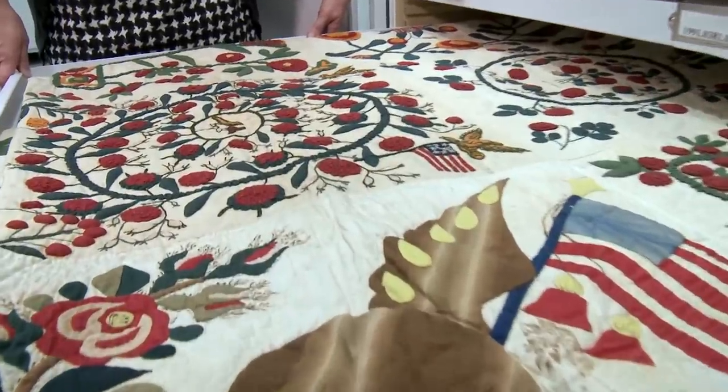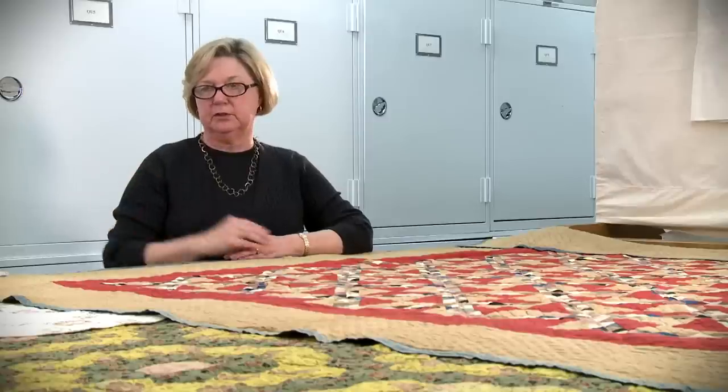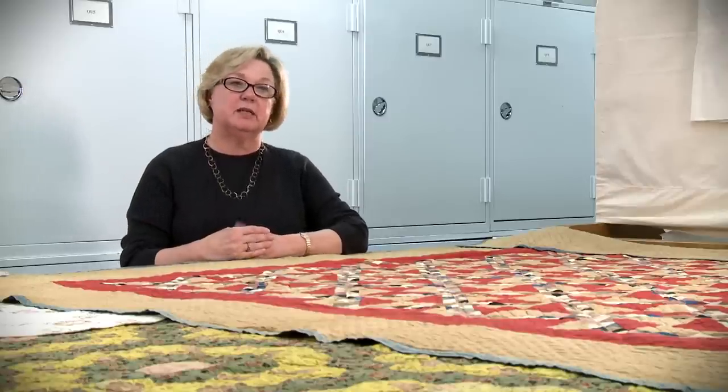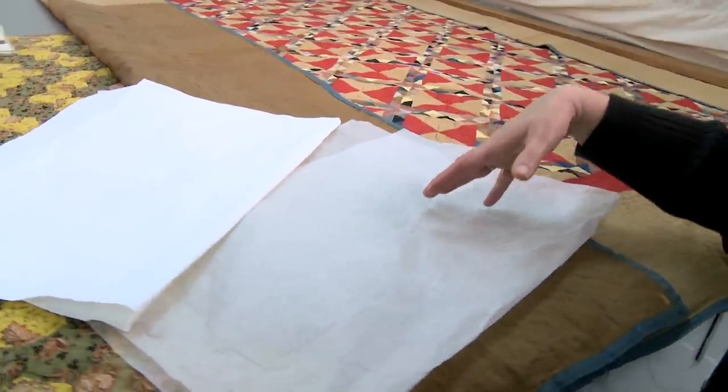If we unfolded them every time, it would be a great deal of wear and tear on the quilts. The cotton and linen quilts are cellulose fibers, so they have to be protected from acidity. On occasion, we have to use acid-free and buffered paper with those to pad them out.